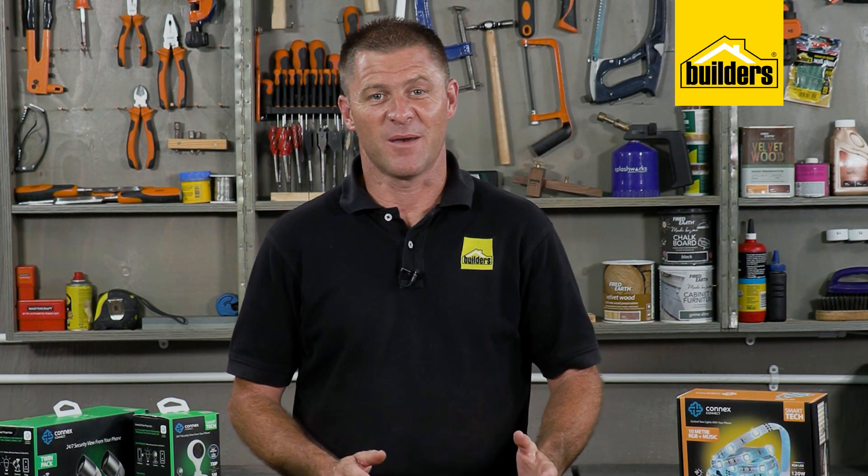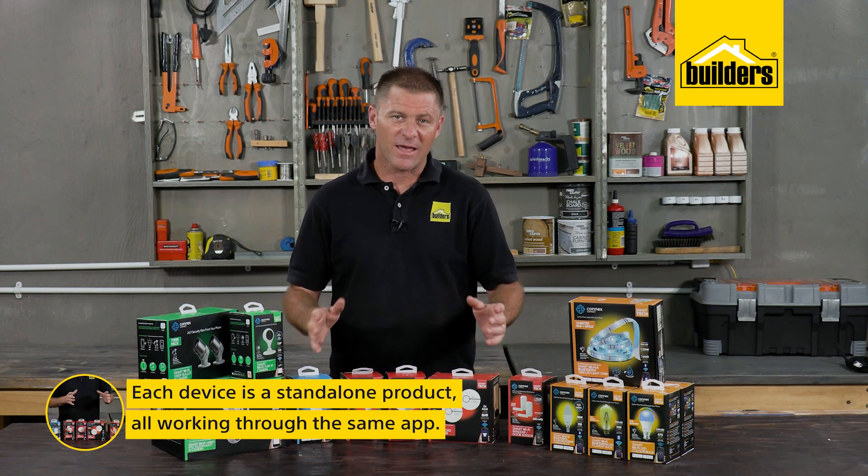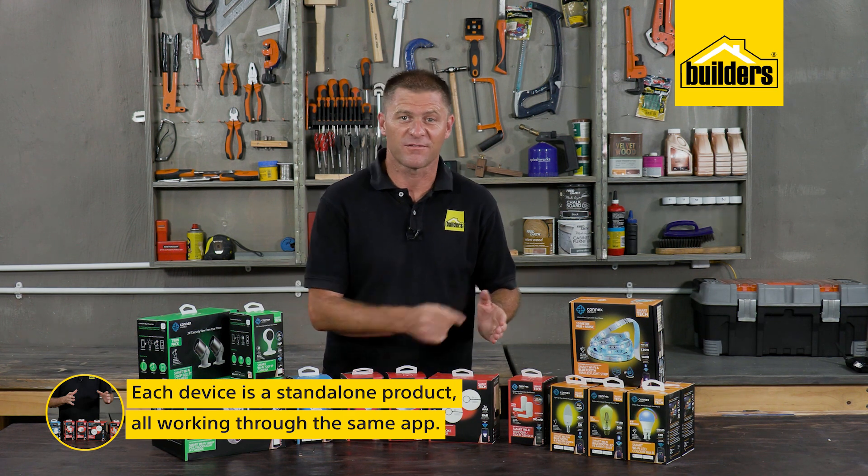I spent a few hours at home the other day playing with these, and I must say setting everything up is really simple. Best of all, I don't need a hub — each device is a standalone product, all working through the same app.